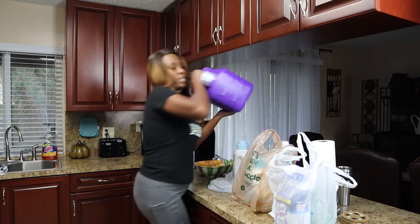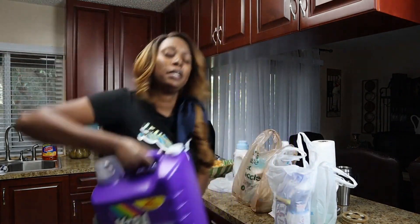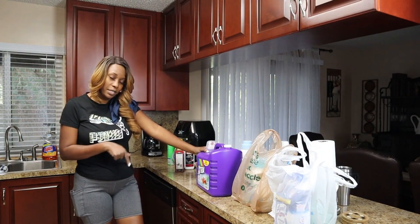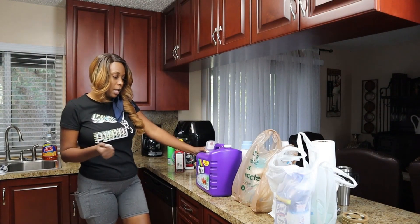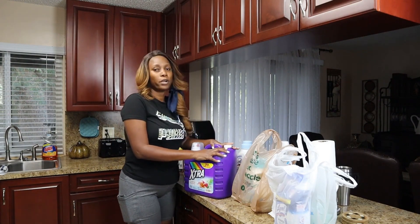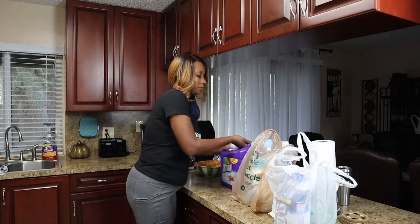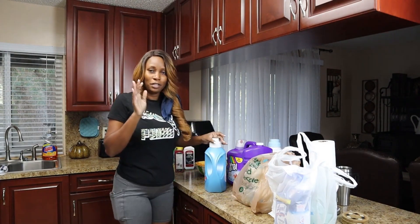For laundry detergent I like to use Xtra — it's pretty affordable and very heavy. This one does 110 loads in a Tropical Passion scent. It does a decent job and the price is awesome; you really get a bang for your buck, though it's super heavy.